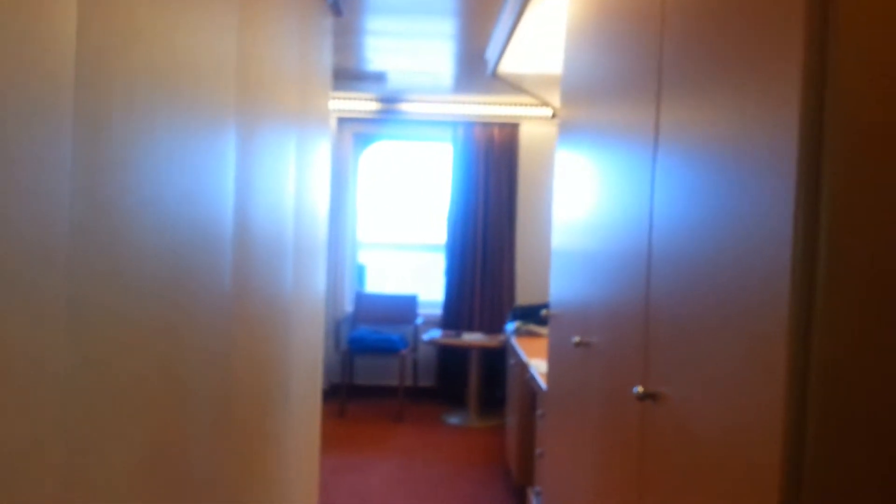This is room 7448 on Carnival's Dream. This room is just a little bit different than some of the other rooms. There's a big area here at the front and a long hallway with three my-size closets.